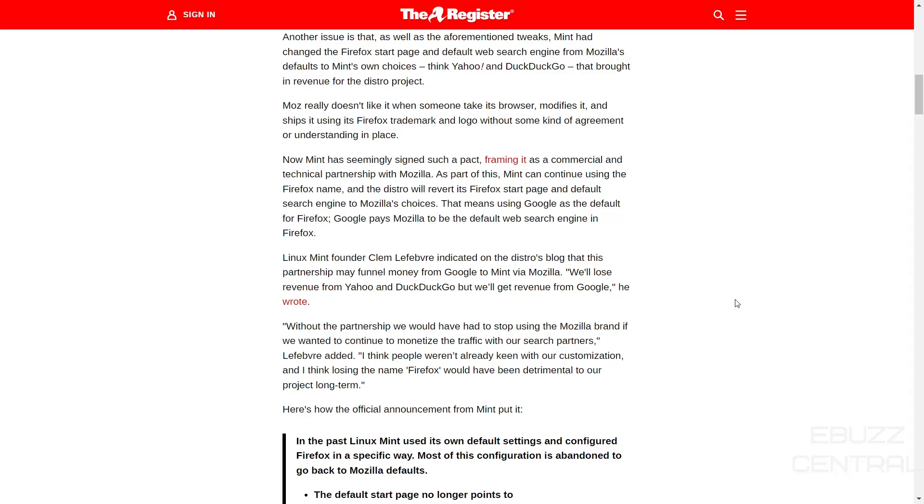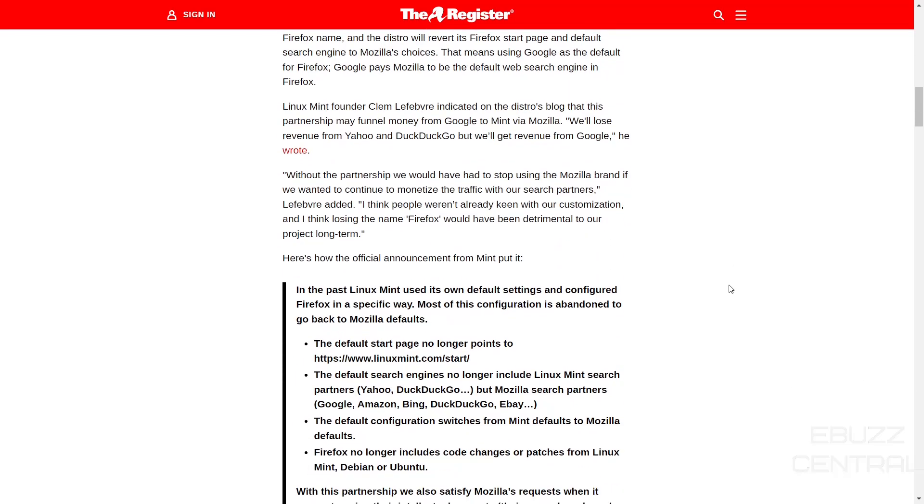Google pays Mozilla to be the default web search engine on the browser. What do you think about that? Please let me know in the comments below. Linux Mint founder Clem indicated on the distro's blog that this partnership may funnel money from Google to Mint via Mozilla. We'll lose revenue from Yahoo and DuckDuckGo, but we'll get revenue from Google, he wrote. So Yahoo and DuckDuckGo together are not going to equal what Google can give you.